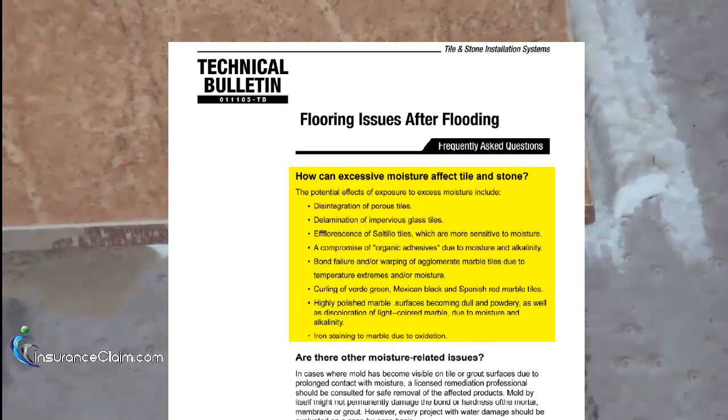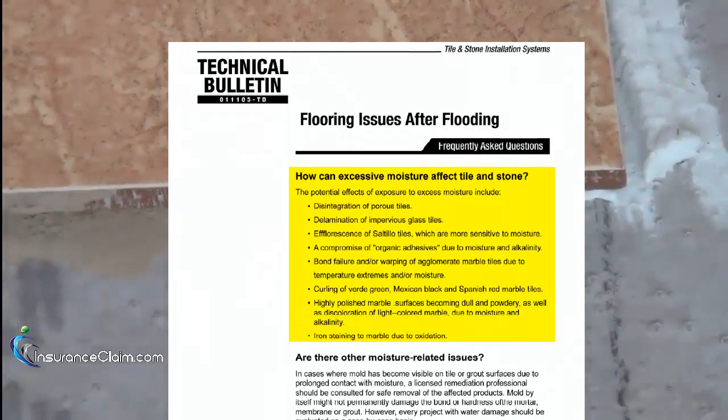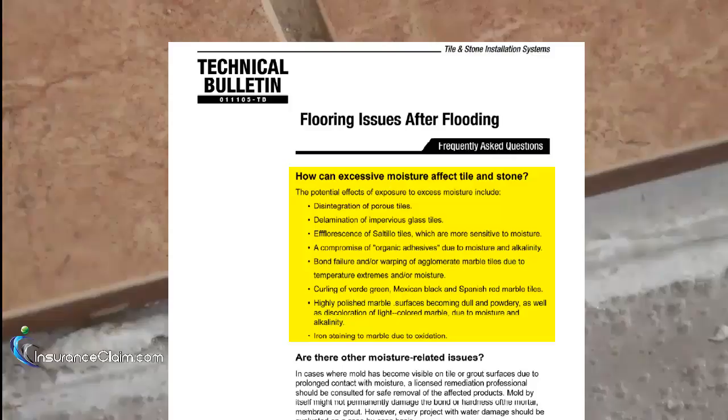Let's go ahead and watch the experiment, and then afterward we'll talk a little bit about what we saw.